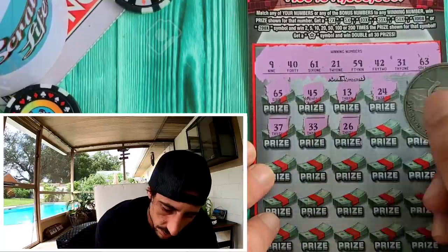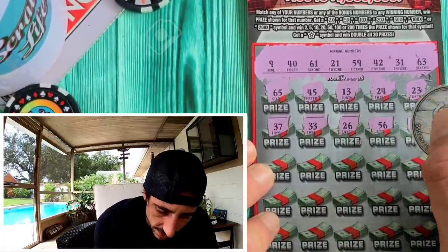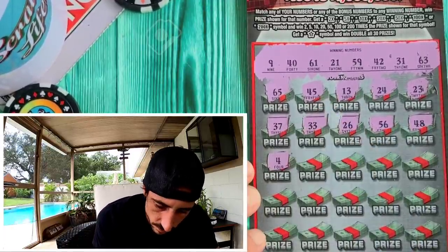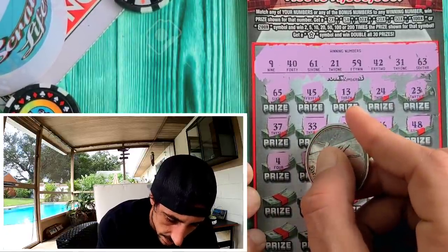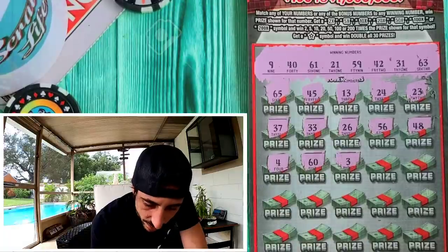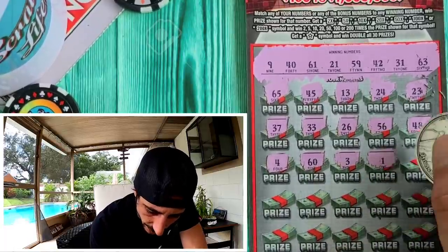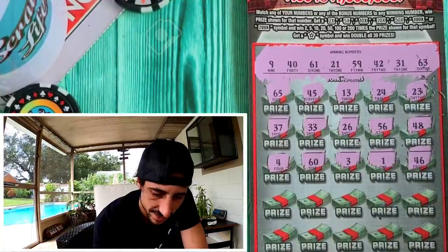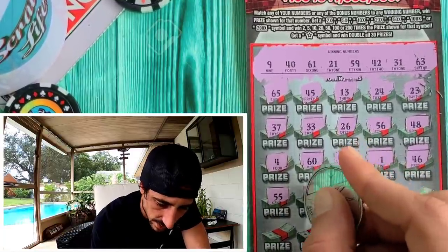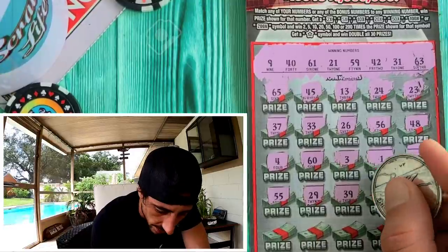37, no. Come on, give me a match! 33, no. 26 on ticket 26 — that's great, but only if I have it. 56. Imagine finding the 200x or a star, that would be amazing! 59 — we needed 59 but got 60, not 61. 55. 29. 39 — we need 59.